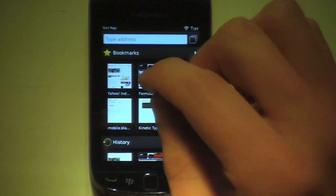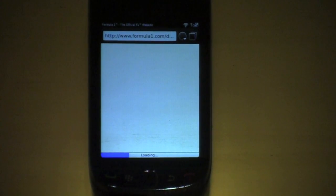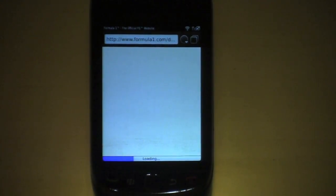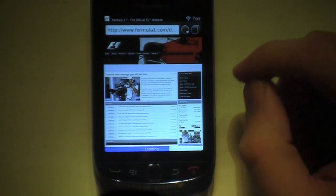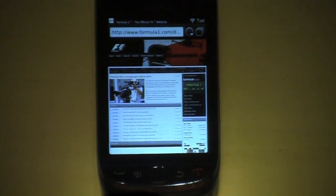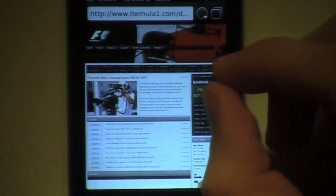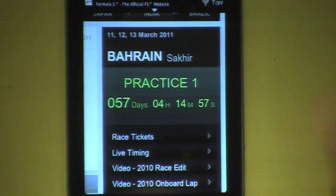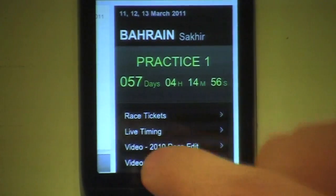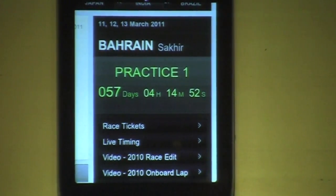I'm going to go ahead and open up the Formula One website to see when the next race is. The page loads quite quickly, and it renders all of the content as a desktop browser would be expected to render it. We can zoom in, use pinch gestures, and the JavaScript is running. You can see the countdown is ticking away — apparently we have two months left.